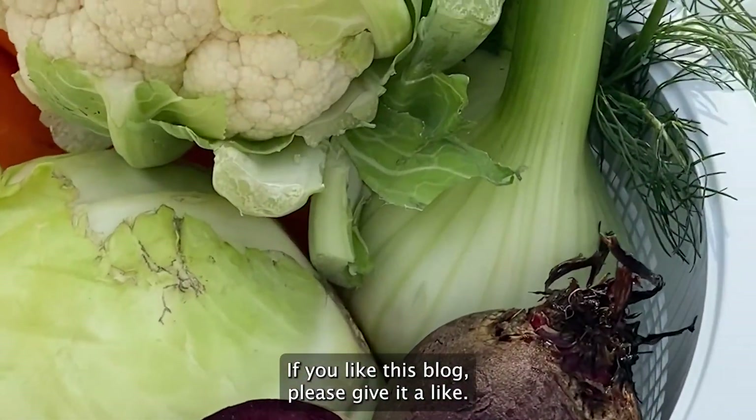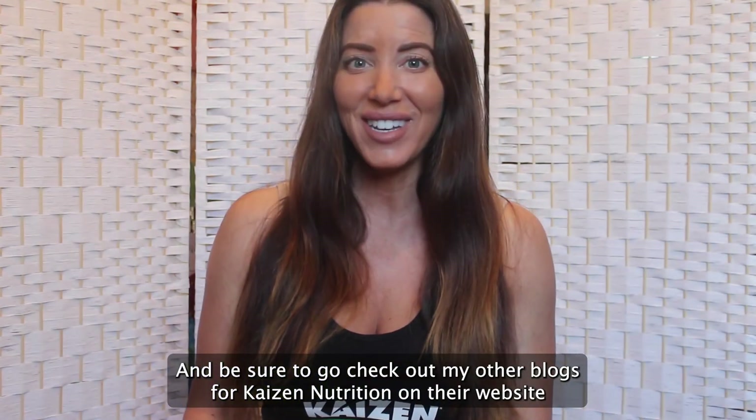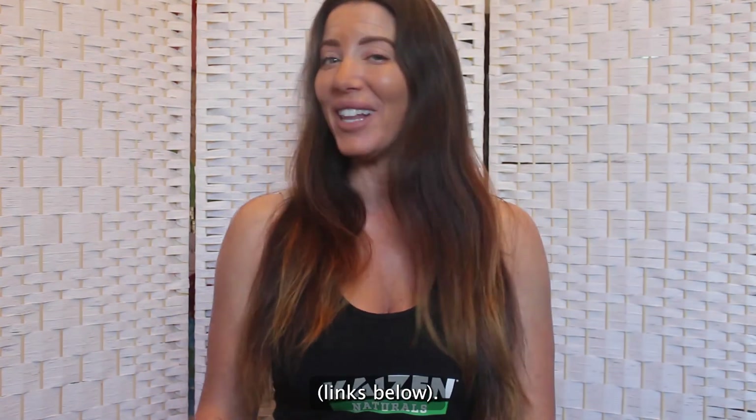If you like this blog, please give it a like and be sure to go check out my other blogs for Kaizen Nutrition on their website — links below.